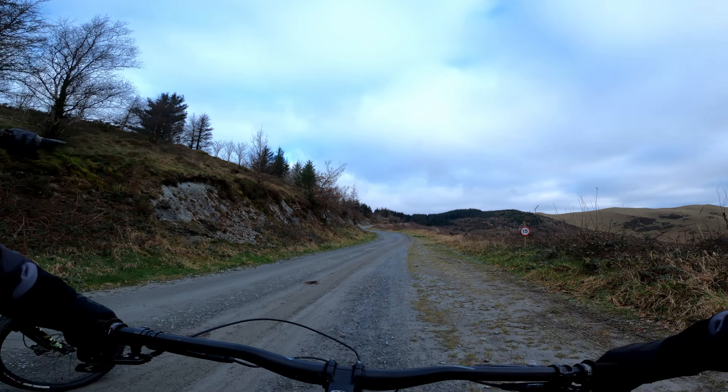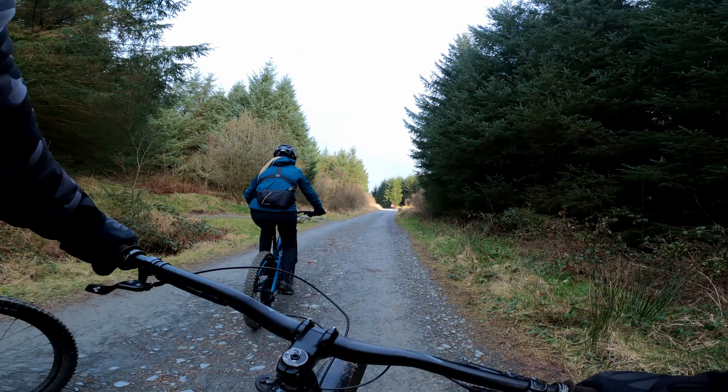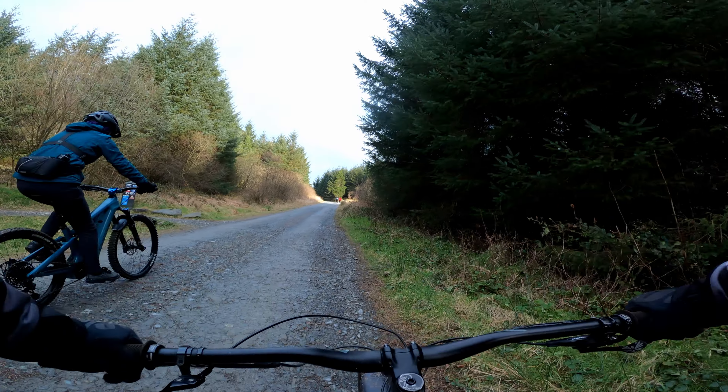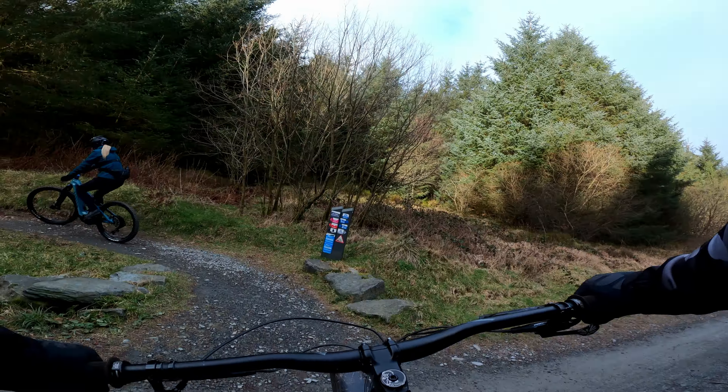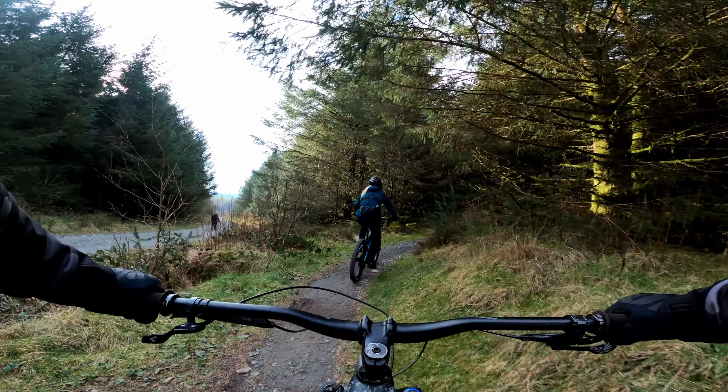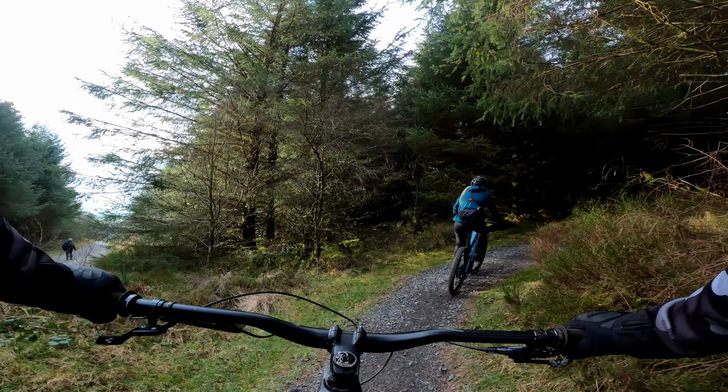The trail from the car park starts with a climb. It's only about 5 minutes to the first piece of single track, but this is nowhere near the longest or hardest climb on the trail. The route card sets this trail at about 20km long, which would take a couple of hours to complete, so you're going to need a decent level of fitness.